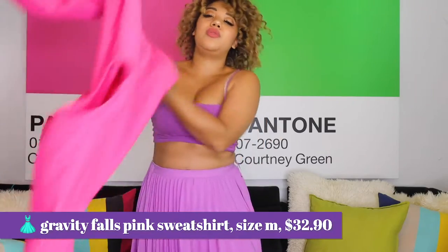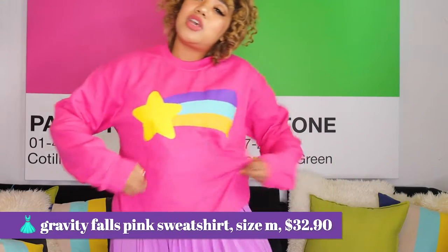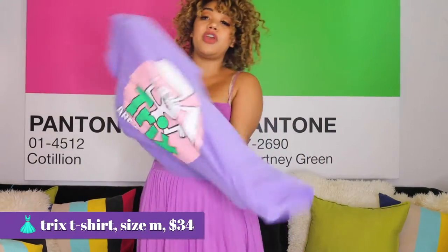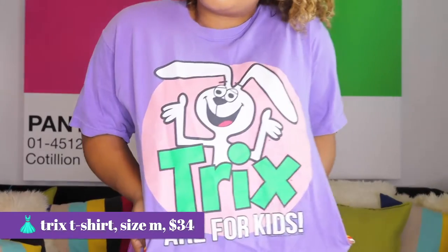I actually bought this for a Halloween costume — it was like $14, but I'm going to wear colored wigs for fun sometimes because why not? I got this shirt — we're just going to keep it nerdy here for a second. This is from Gravity Falls, cool TV show. A way to style a sweatshirt and make it not so kiddy is to dress it up with combat boots or a skirt instead of just wearing it with jeans.